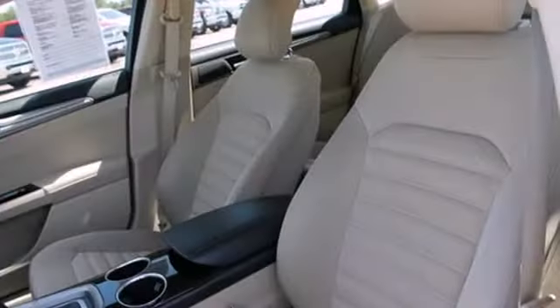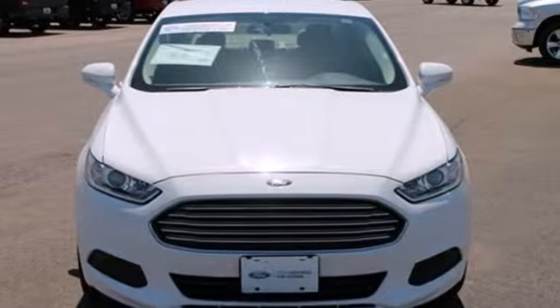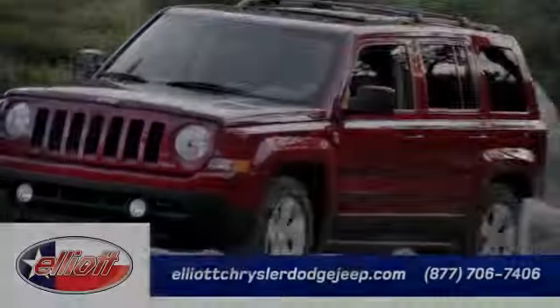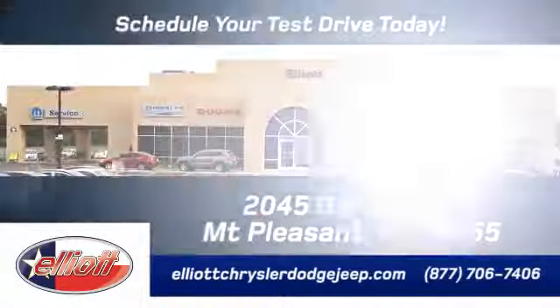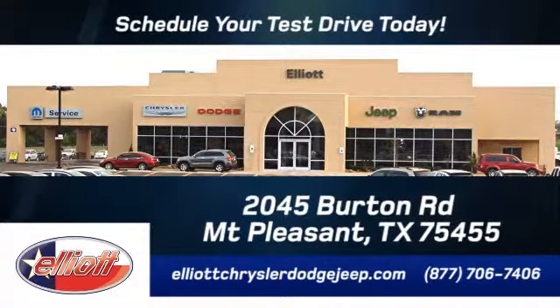Are you ready to make a dashing entrance? Then you need the elegant and quietly powerful 2013 Fusion. Elliott Chrysler Dodge Jeep. Schedule your test drive today. We are located just off I-30 on Burton Road in Mount Pleasant.